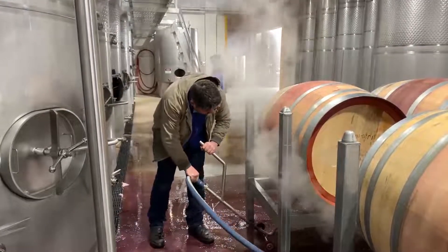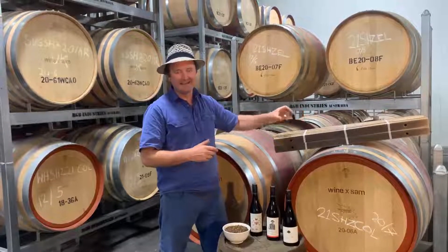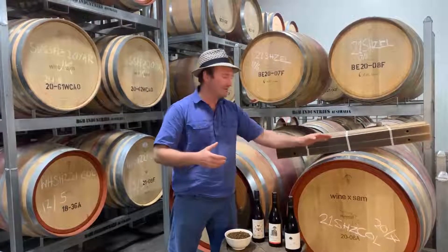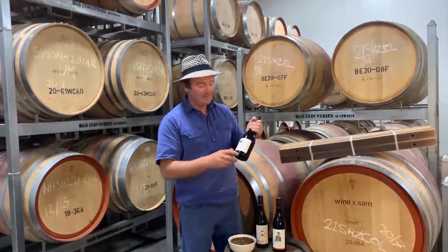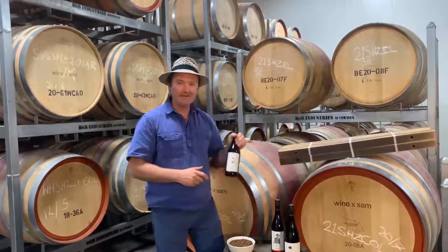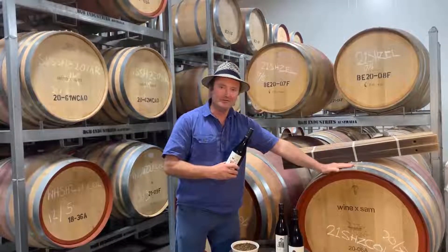I know it's crude to talk about money, but I should explain why we use barrels in some wines, staves hung in a tank in others, and chips in some wines. Barrels are crazy expensive — maybe $1,000 to $2,000 for a barrel, which adds $1 or $2 to the cost of a bottle of wine. That's fine for a high-end, fancy $40 bottle of wine, but something like the Butterfly Effect Shiraz, a crackingly good drink at $10 a bottle, just can't afford new barrels.